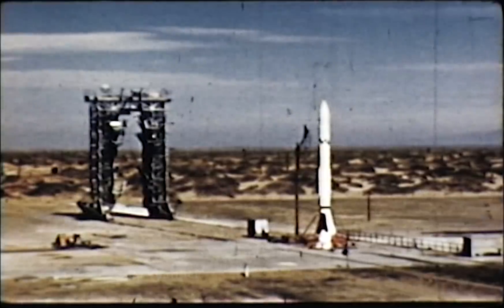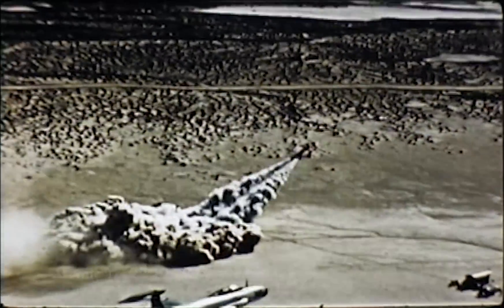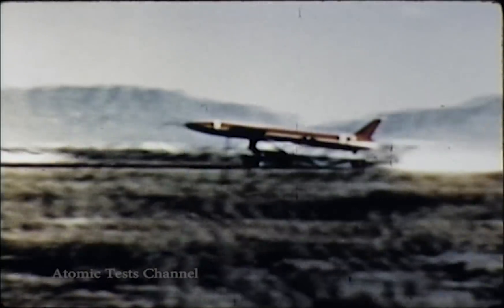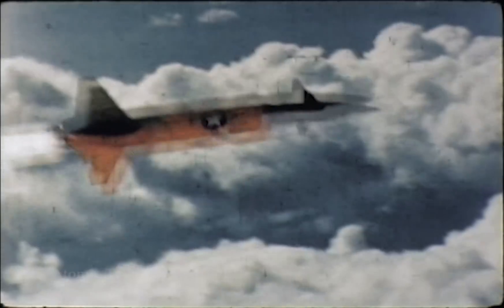Even today, the missile is judged by some to have been a desperate measure developed by the Nazis to thwart defeat. Nothing could be further from the truth. The missiles of the present, either guided or unguided, carry a mighty tactical and strategic impact, particularly in this time of military preparedness.